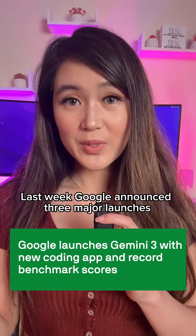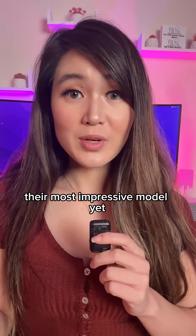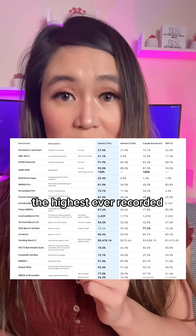It's been a really good week for Google. Last week, Google announced three major launches. The first one is Gemini 3, their most impressive model yet. Gemini 3 scored 37.4% on Humanity's Last Exam benchmark, the highest ever recorded.